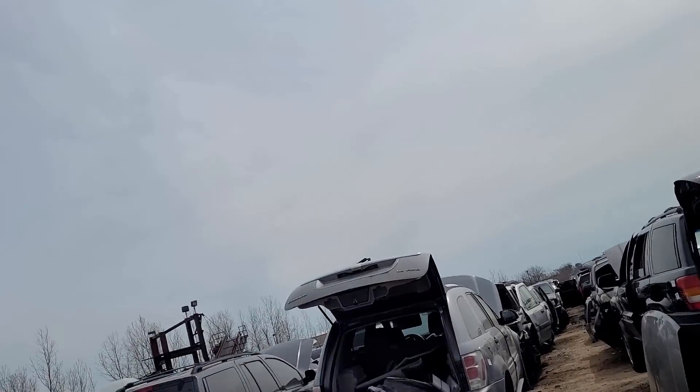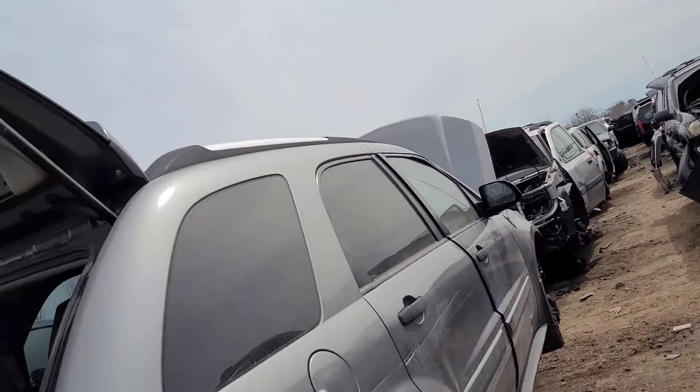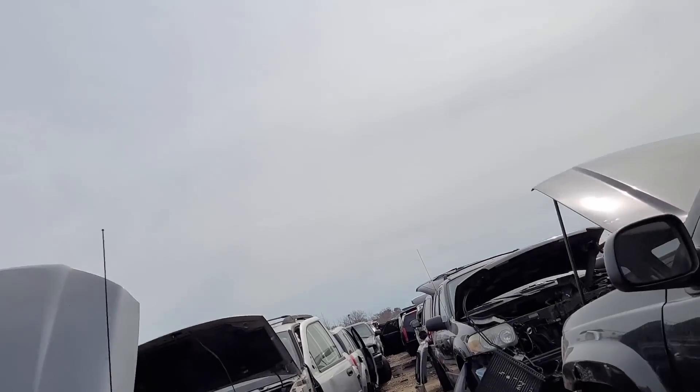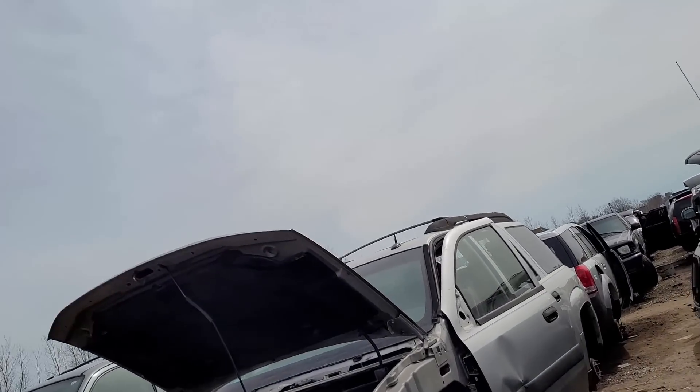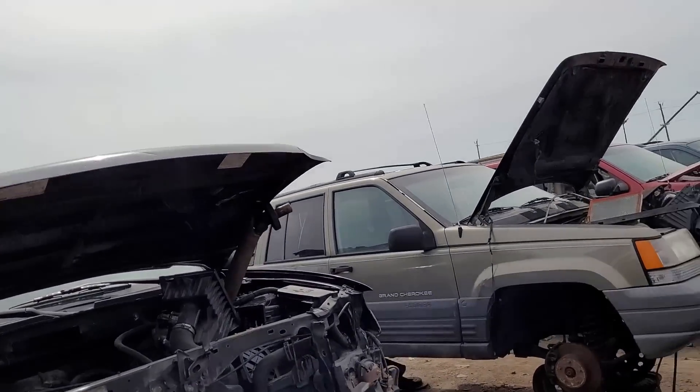Unfortunately it looks like I'm not going to find my brother a transmission. It's the smallest yard it seems like. I already blew through the whole collection of pickups.